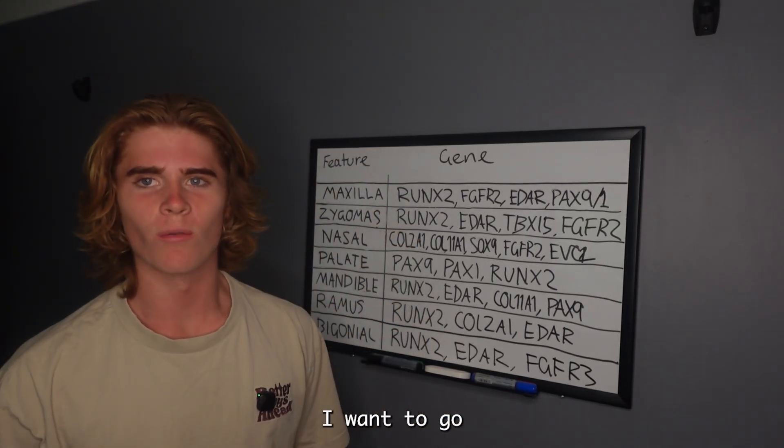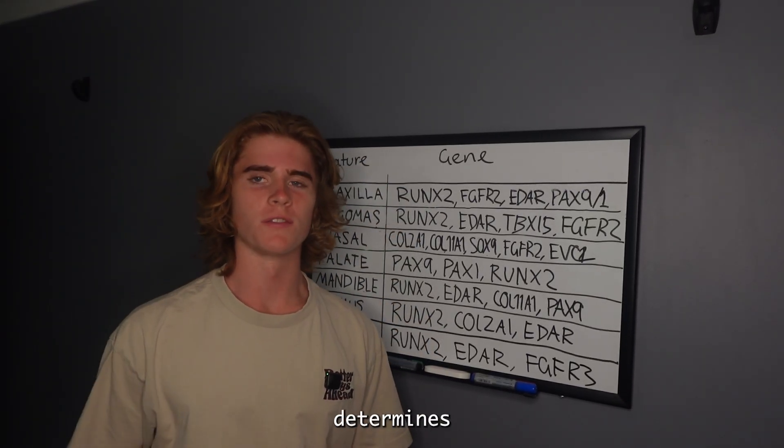How's it going everyone? Today I want to go through what actually determines your looks.